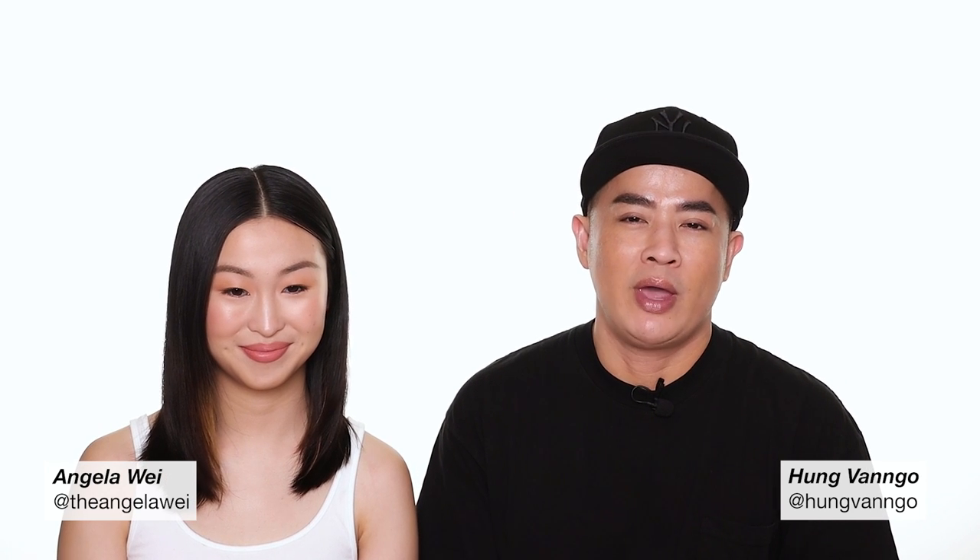Hey guys, this is Hung Van Go, welcome to my YouTube channel. Today I invite the beautiful Angela Wade here to lend me her canvas to create this makeup look for you. I met Angela on the Vogue magazine shoot recently — she was interning for a stylist and she walked in just helping. I was like, you have such a beautiful face, can you come and let me play with makeup? And here she is.